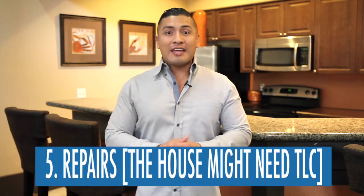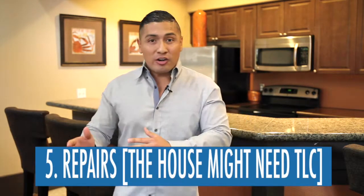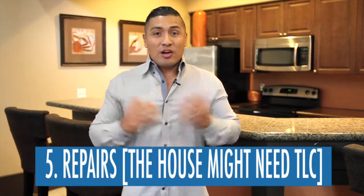Number five is repairs to the house. It could be that the house might need some repairs the seller is not willing to do, and those repairs might lie on you to make it happen. Always count these costs in when buying the home — it could be that you might want your house painted or your carpet deep cleaned. All these costs you could encounter in the process of purchasing your house.